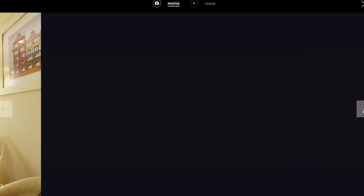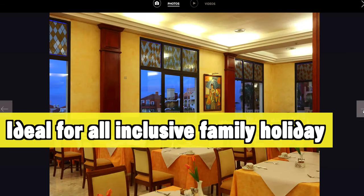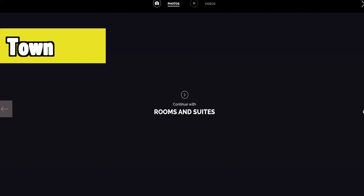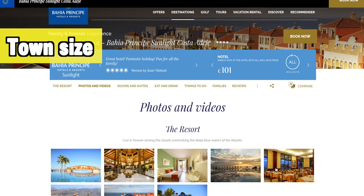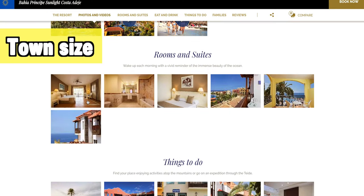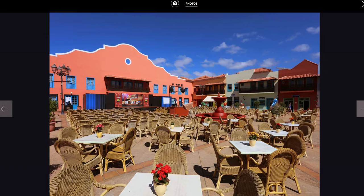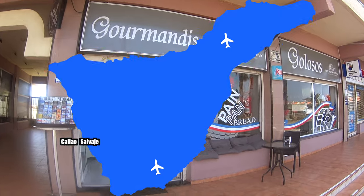Here you will also find the Bahia Príncipe Tenerife, a great all-inclusive family hotel. The hotel itself is practically town-sized, meaning you can find everything you want within it — lots to do, lots of choice, and lots of entertainment for everyone coming on holiday.